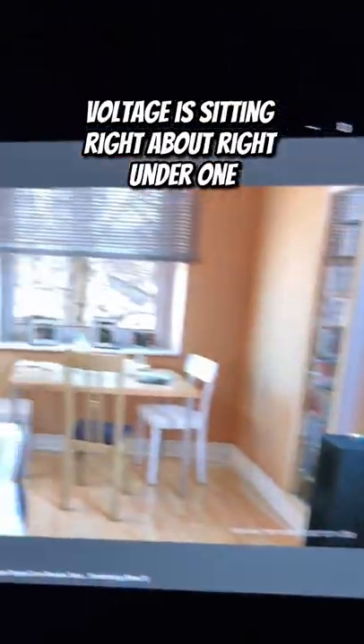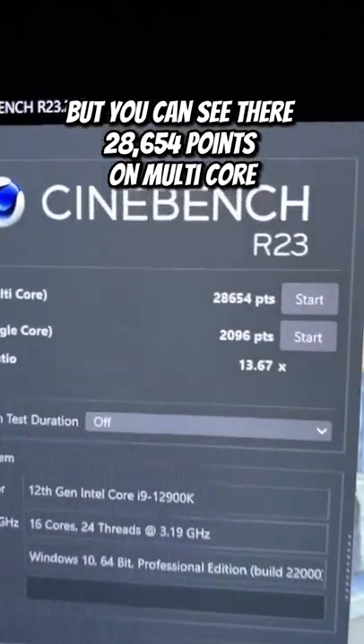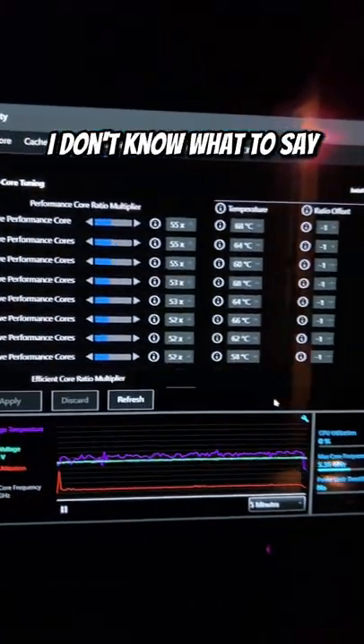Everything is good. Voltage is sitting right at about just under 1.4V, and you can see there 28,000 points on multi-core — 28,654 — and 2,096 on single-core. That blows my mind. I don't know what to say. It's a lot better than my 10900K apparently.